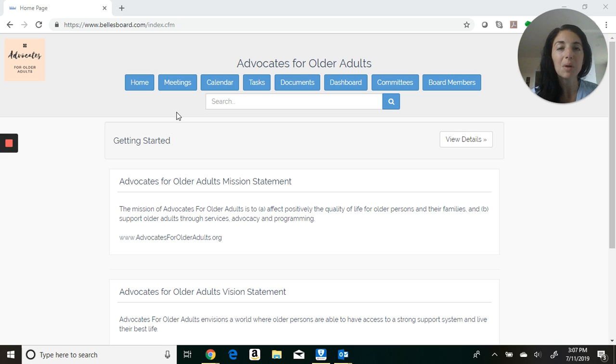Now for those of you who are wondering, are my board members actually going to use this? The answer is yes. We currently know that more than 80 percent of Bell's Board users access the platform on a regular basis. The feedback that we get is that it's easy and intuitive to use.